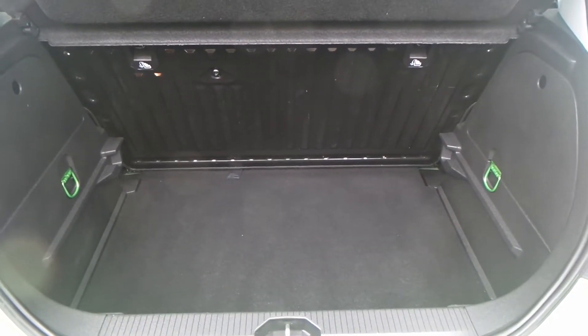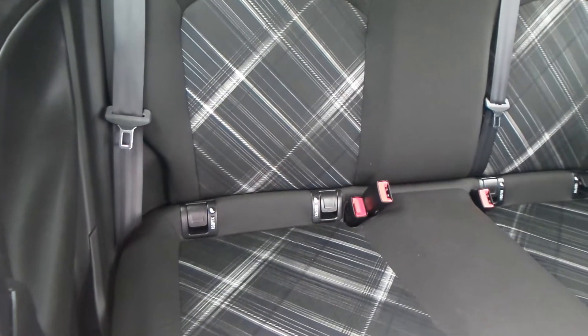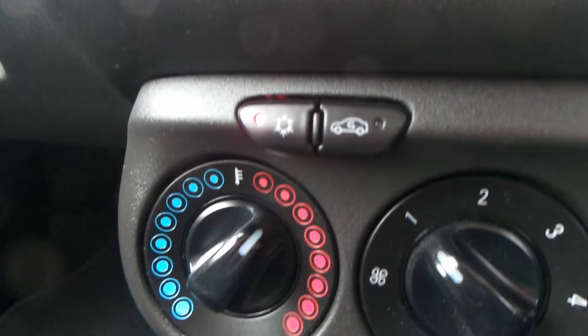You have a really good boot size with the vehicle too, and great space within the rear seats, which also has ISOFIX. The vehicle is equipped with a USB port and AUX port, and you also have aircon.